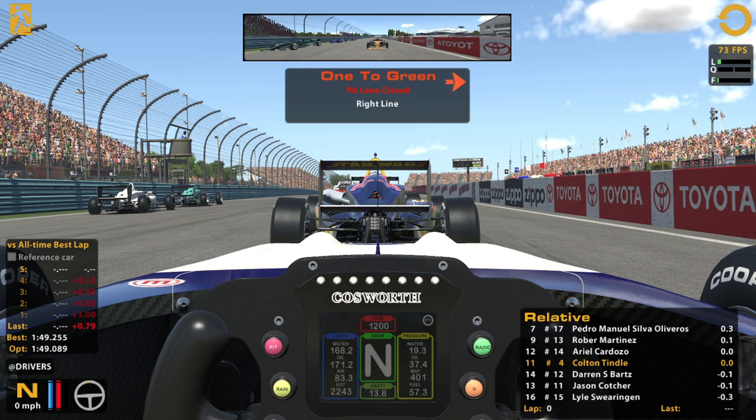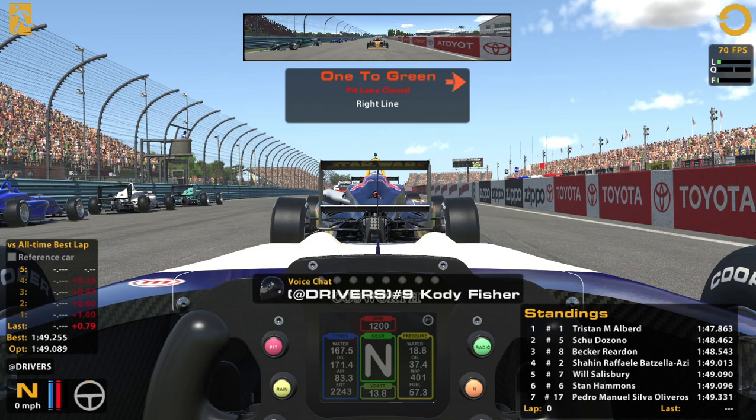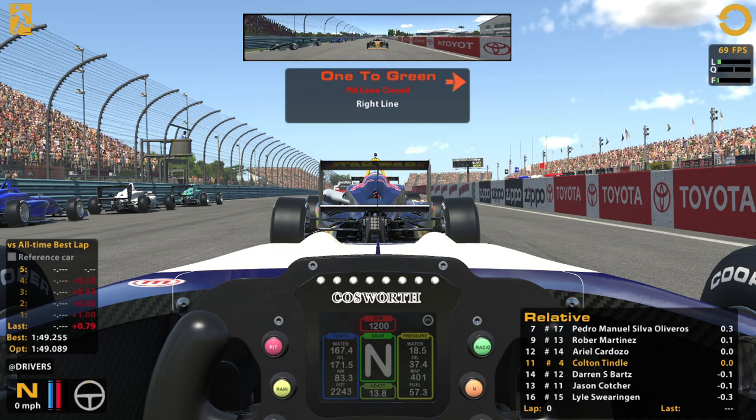I don't want to be side by side through the chicane. Number 1 is really fast — 1:47.8 — that's almost a second up on P2 qualifying. That's wild. Should be moving here in a moment.